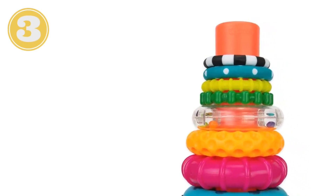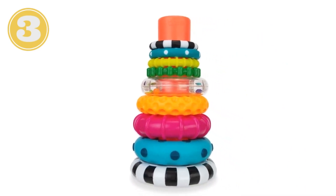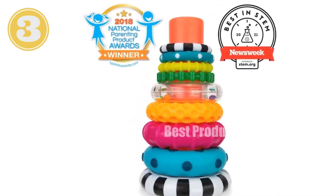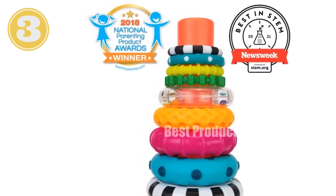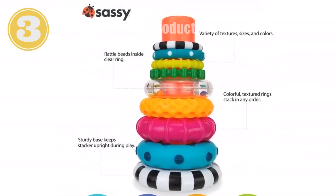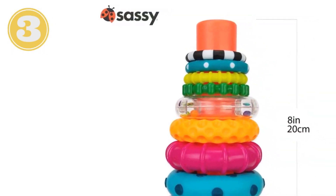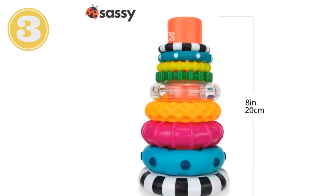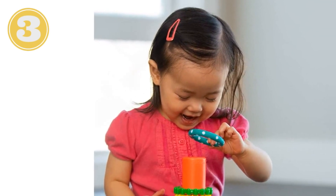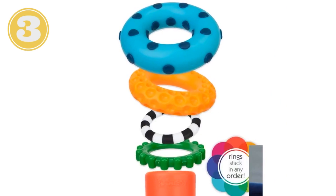Introducing the Sassy Stacks of Circles Stacking Ring STEM Learning Toy, perfect for babies ages six months and up. This nine-piece set is a fun and educational way to teach your little one about sorting size, sequencing, and building. The straight post accepts different-sized rings, strengthening hand-eye coordination. Chunky rings are easy for baby to grasp, developing fine motor skills. Each ring features a unique texture and weight, great for mouthing and sensory exploration. The clear ring even features colorful beads, helping baby connect sound to sight. BPA-free and suitable for ages six to 24 months, the Stacks of Circles provides endless hours of frustration-free play.